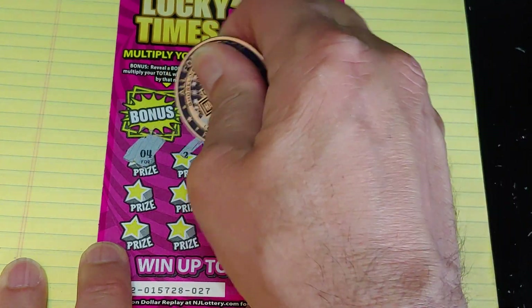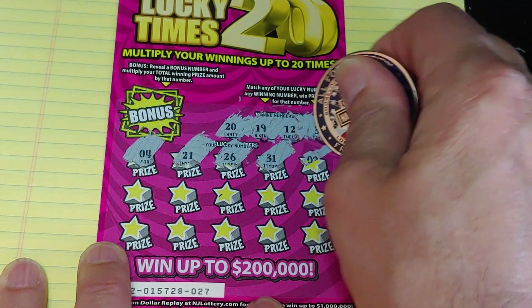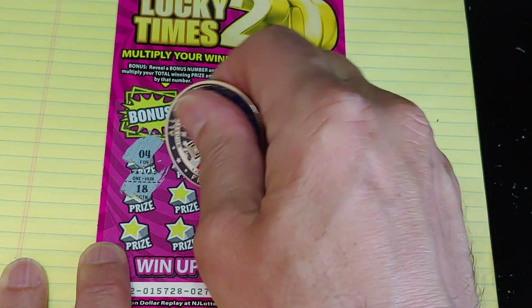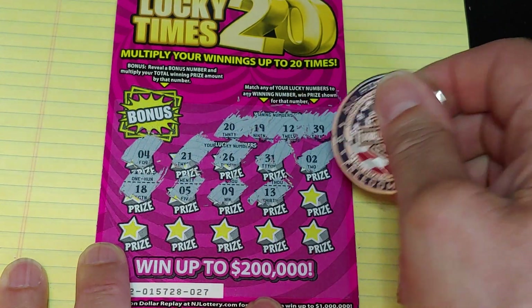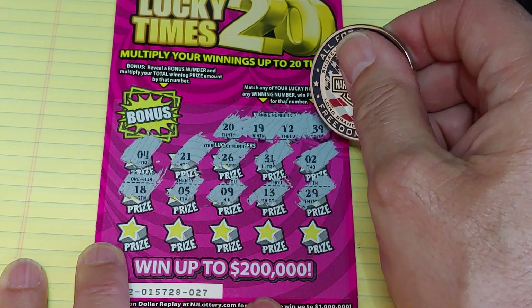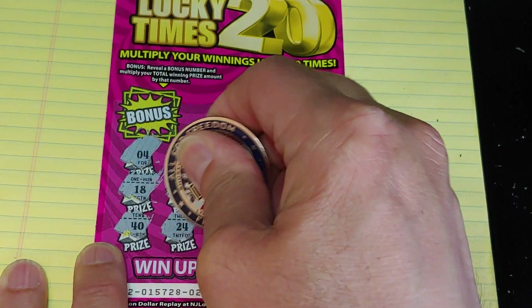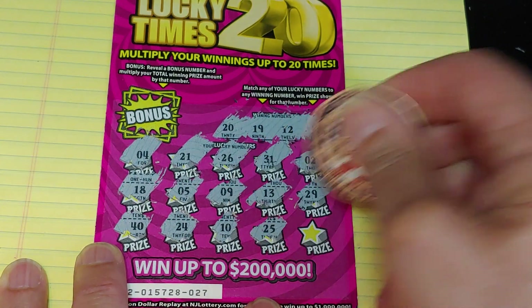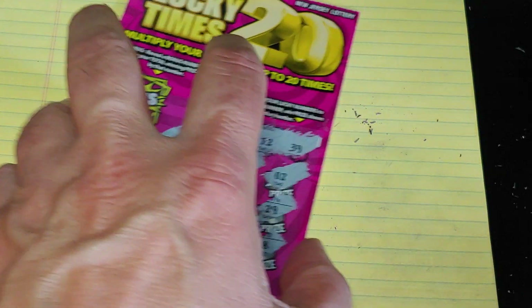We have a 4, 21, 26, 31, a 2, 18, 5, 9, 13, and 29. Still looking for 39 or 19. Then a 40, 24, a 10, 25, and 28. So nothing on the Lucky Times 20.